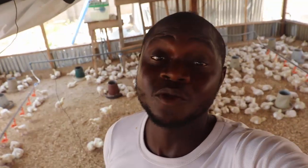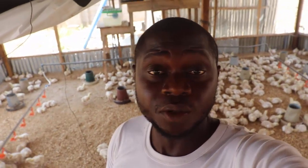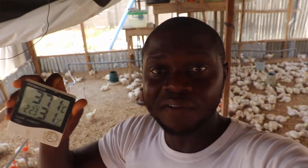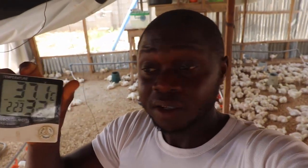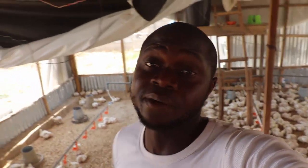Number one and the most important thing to do is to know the conditions the birds are subjected to, and to do that, make sure you have a thermometer. You can never know what these birds are going through if nothing is showing you. If you don't have a thermometer this period, you are driving your car blindly, and that's very bad.